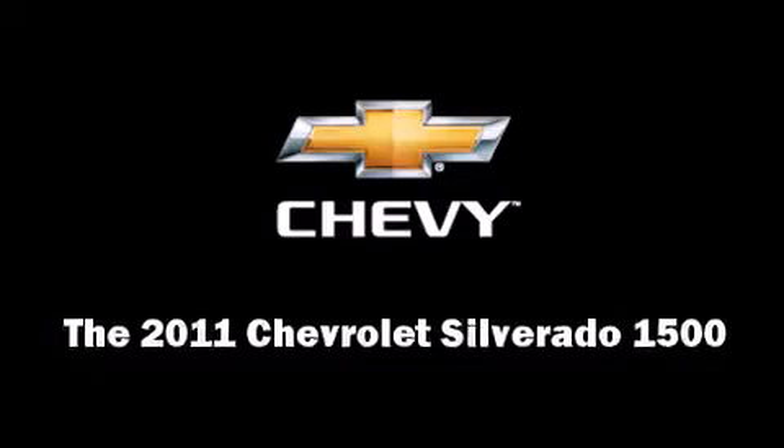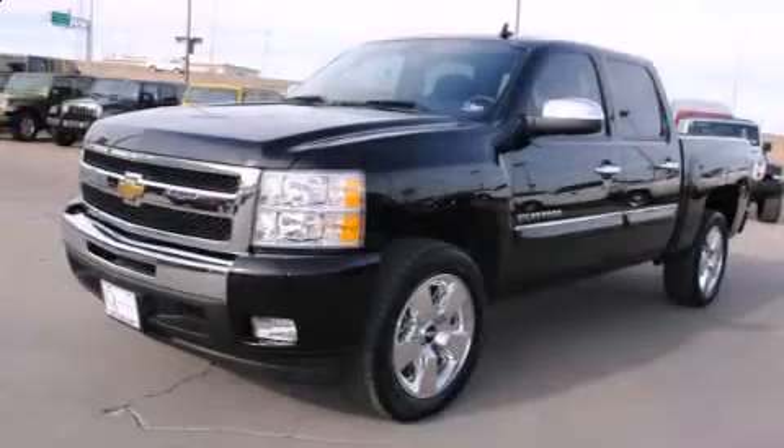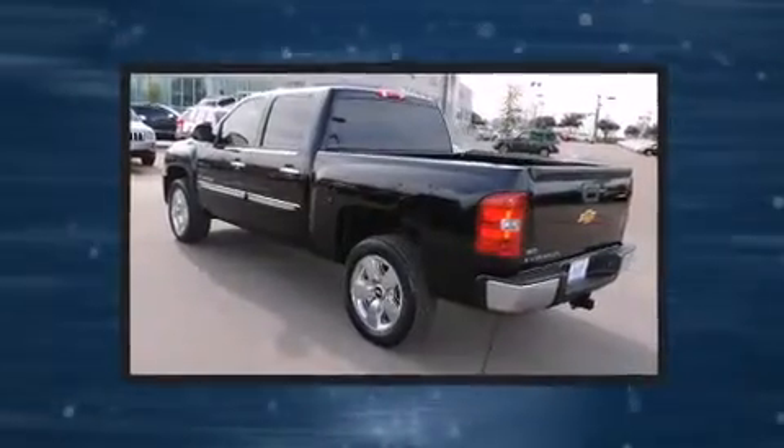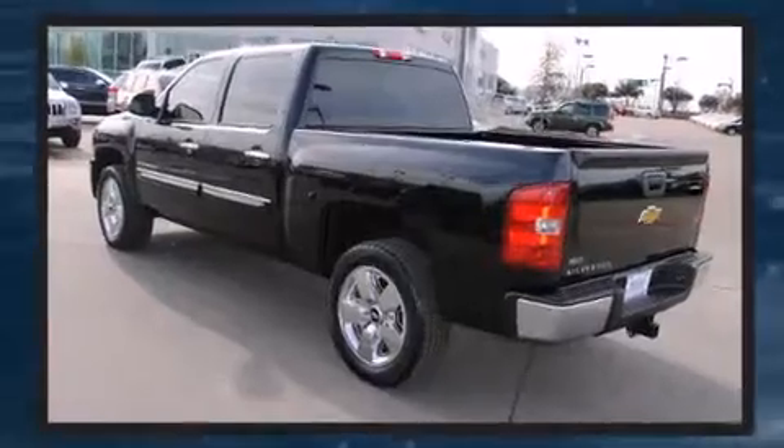Take command of the road in the 2011 Chevrolet Silverado 1500. With fewer than a thousand miles on the odometer, this truck stands out from the crowd, boasting a diverse range of features and remarkable value.